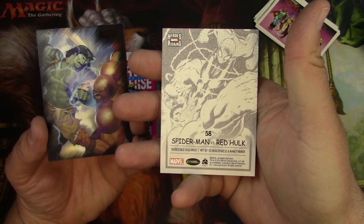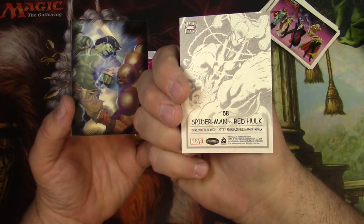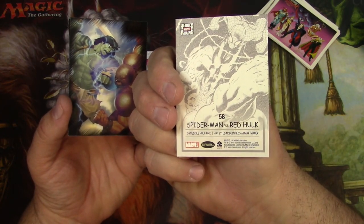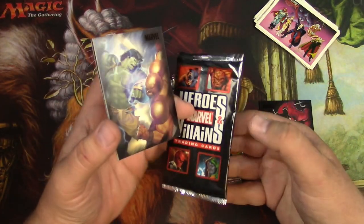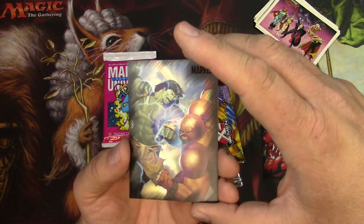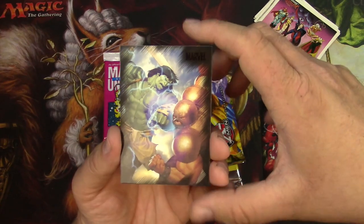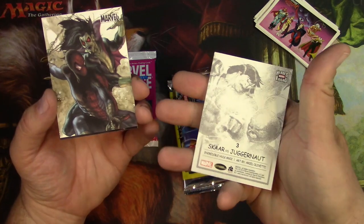Spider-Man vs. Red Hulk — what makes this a game? There's no stats or anything, that's just the cover. Never mind, it's not a game, these are just trading cards. Again, they're neat, but I don't think they have much depth to the market.